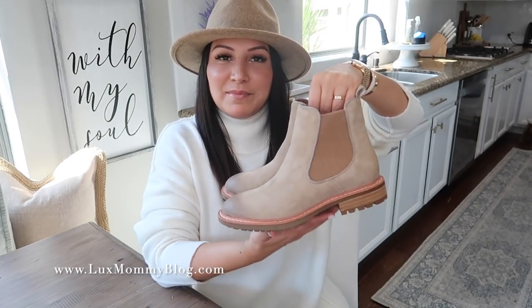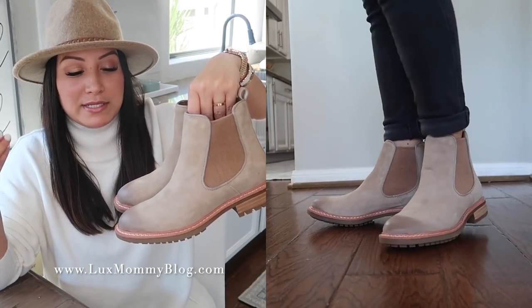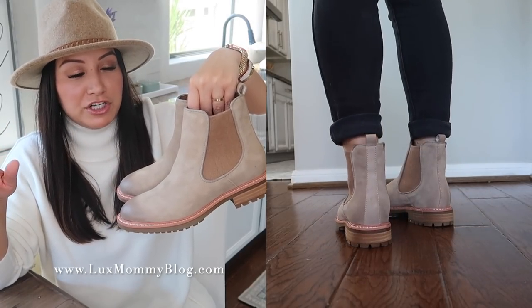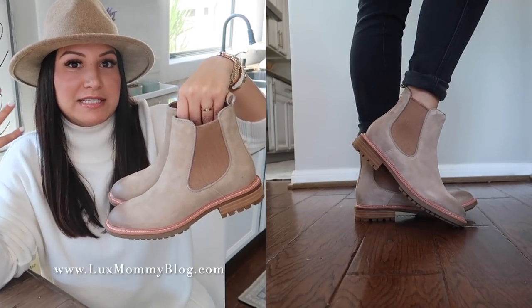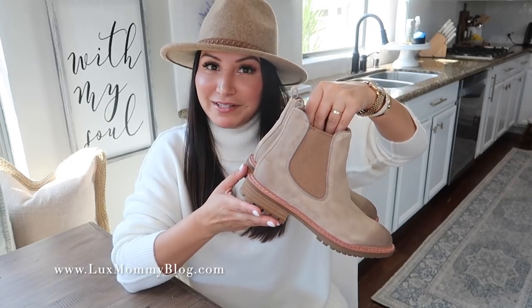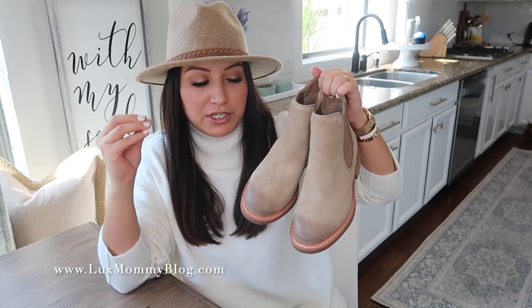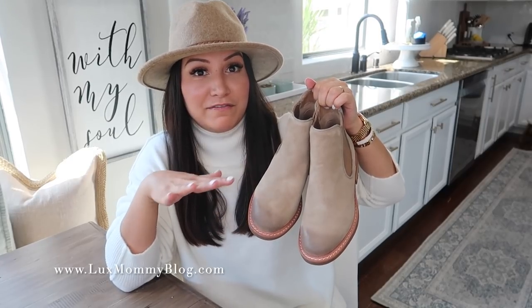Next up is another slip-on boot option — these are the Softlia. Again, part of the Aqua Soft line, so perfect for a wet climate. I love the color of these; they're going to go with everything. Just like the first pair, these are a great closet basic for fall and winter. You will reach for these every single year, especially because they're waterproof — a really nice, high-quality, comfortable boot. I went up half a size and they fit perfectly.